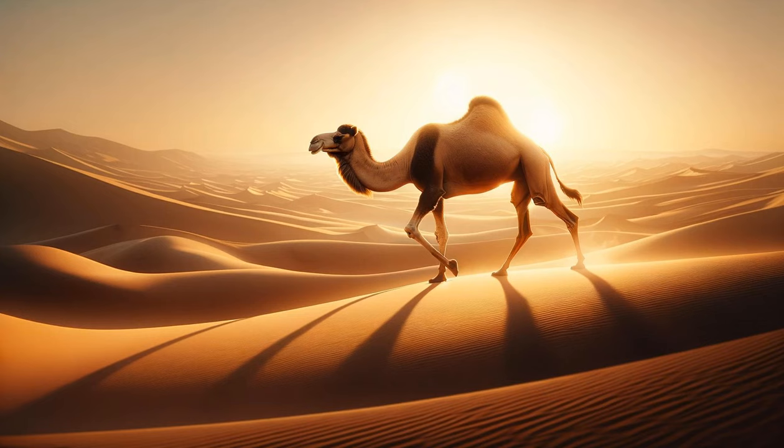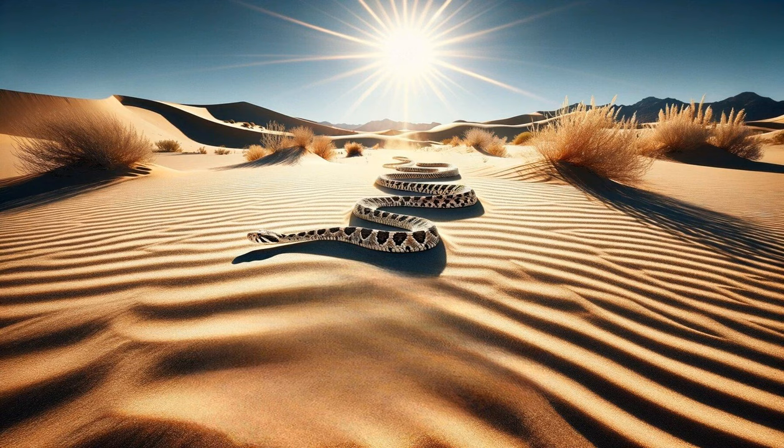The unique sidewinder rattlesnake. A sidewinder rattlesnake glides sideways across the sand. The camera captures its distinctive movement, leaving a peculiar trail behind. The focus is on its ability to quickly move across hot sand while minimizing body contact with the surface, a critical adaptation for survival.